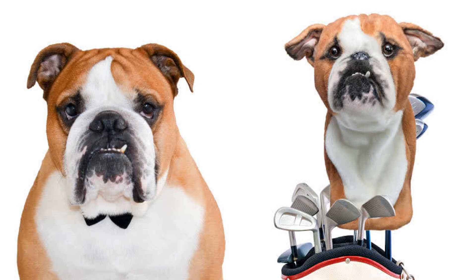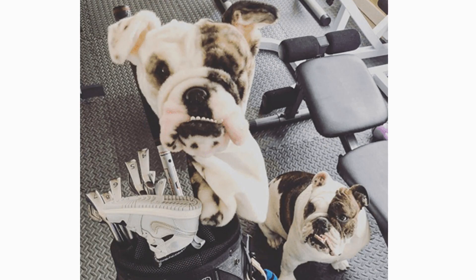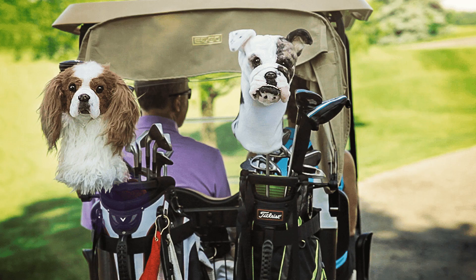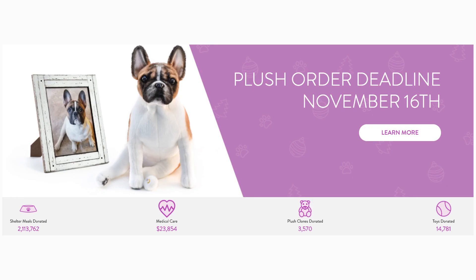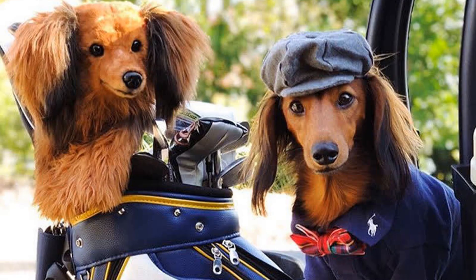If the golf lover in your life also happens to have a pet, then this is a very fun idea. The company Cuddle Clones offers customized head covers for the driver and three wood that will look exactly like their beloved pet. The custom head covers are handcrafted from the highest quality faux fur to fit drivers and woods while capturing all the unique details of your pet. The company also gives back — each order provides a meal for 20 pets in a shelter. These are currently on sale for $150, with a standard turnaround time of eight weeks, though rush delivery can be as fast as two weeks, so plan ahead for the holidays.